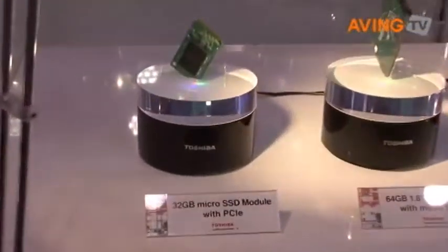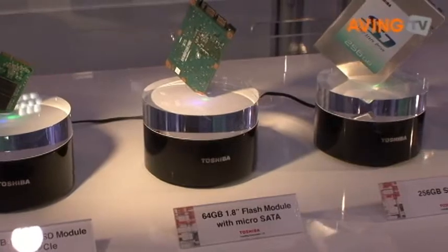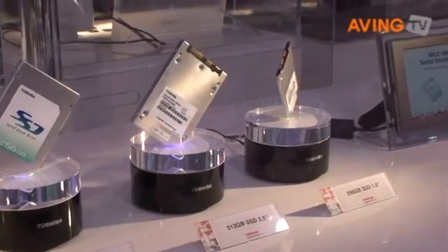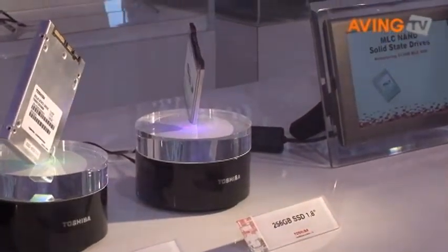It's a significant improvement compared to the generation we introduced last year. We have a couple of different form factors available. We have the micro SSD module, which is actually intended for netbooks, which are becoming much more popular. Those are small internet devices that a few companies like ASUS have introduced.